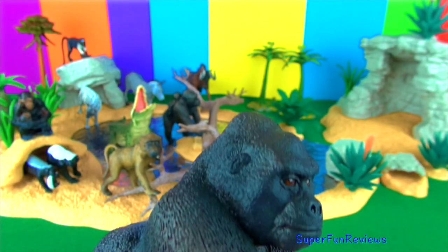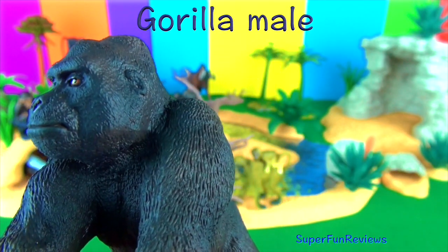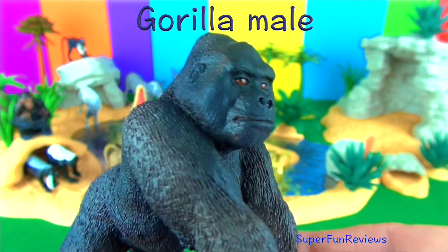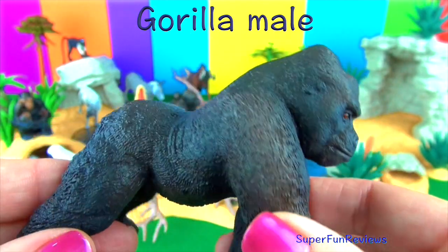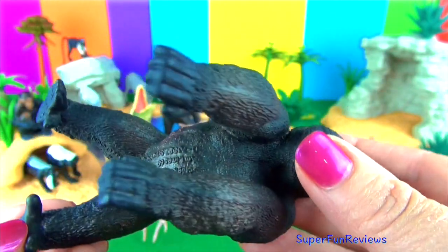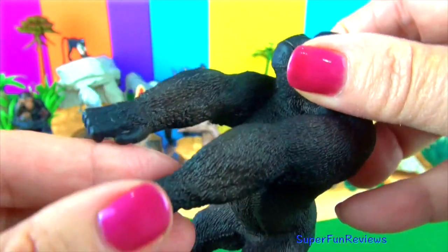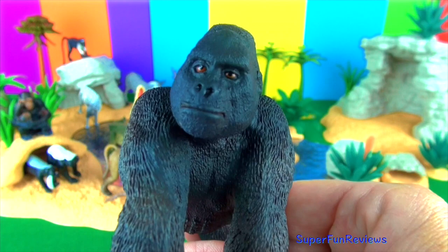Adult male gorillas are known as silverbacks due to the patch of silver coloured hair on their backs. Male gorillas when challenged will beat their chest and charge at the perceived threat. Gorillas are herbivores and eat plant matter and fruits, living in groups mainly on the ground. At nightfall they sleep in a nest of leaves.